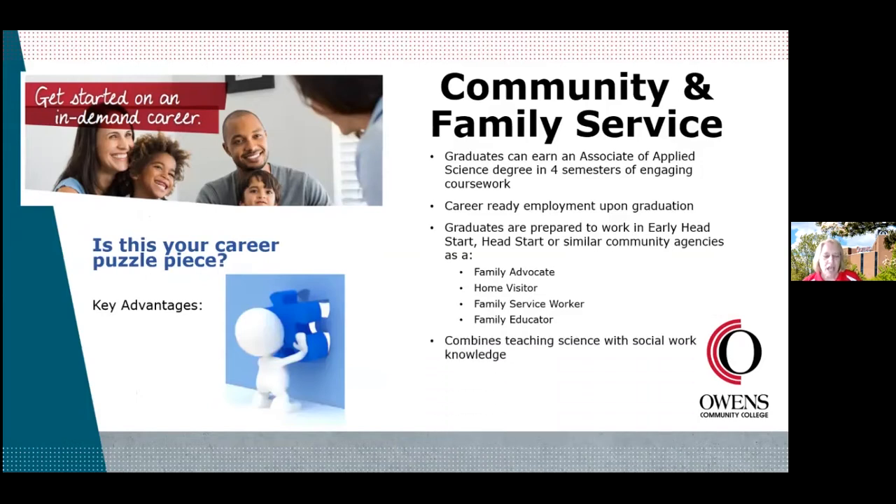This program combines teaching — working with the children and students of these families — with social work, connecting them to outside resources and services they need. It can serve as a precursor to transferring to a four-year institution to pursue a bachelor's program. However, be aware that if you want to pursue a four-year degree in either social work or education, not all of your coursework may transfer. You'll still have your associate's degree, but you may need to take some extra courses at four-year institutions. This is an Associate of Applied Science degree, so it's not an automatic transfer degree.